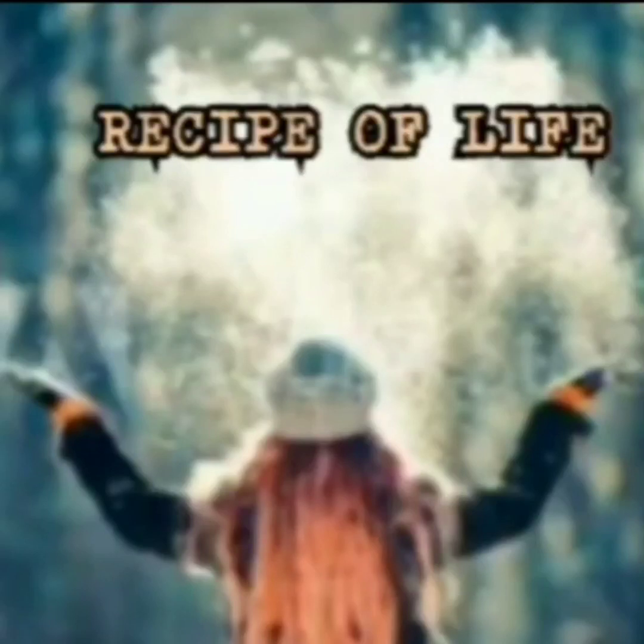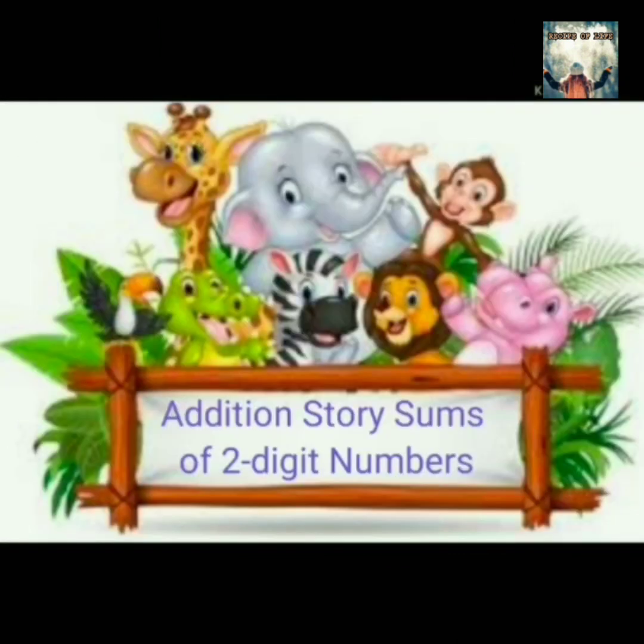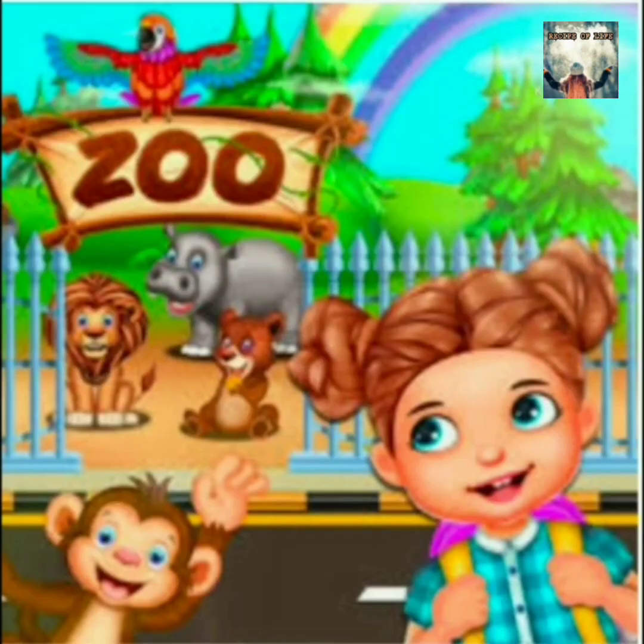Hello friends, welcome to my channel, Recipe of Life. My today's topic is Addition Story Sums of Two-Digit Numbers. I am Manu.